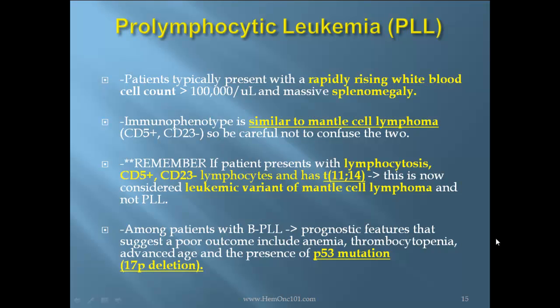The immunophenotype is similar to mantle cell lymphoma — CD5 positive, CD23 negative — so be careful not to confuse the two. Remember, if a patient presents with lymphocytosis, CD5 positive, CD23 negative lymphocytes, and has translocation t(11;14), this is considered a leukemic variant of mantle cell lymphoma and not PLL.